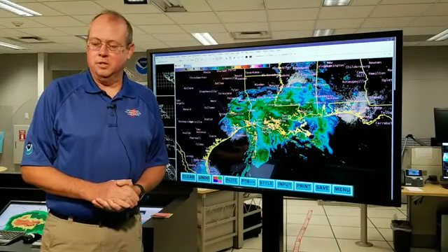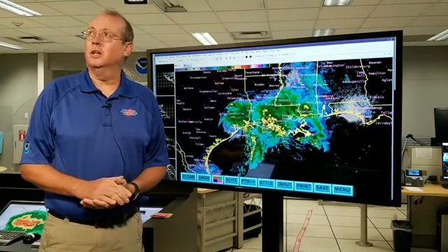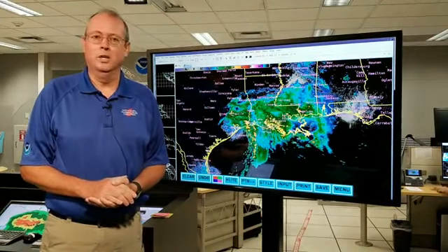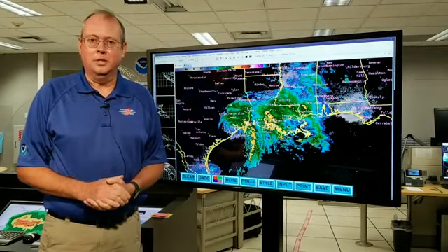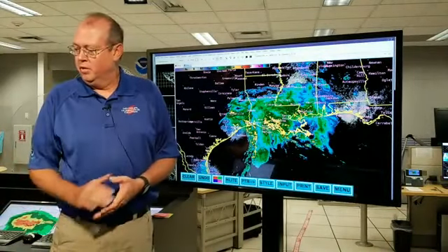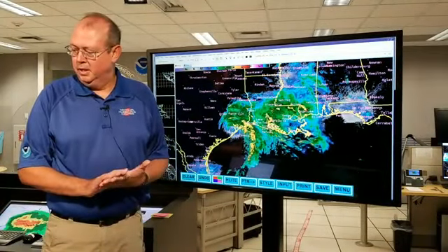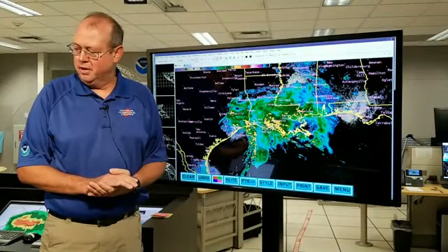Welcome back to the National Hurricane Center. This is Ken Graham. We are live right here in our operations area in Miami, Florida. The time is 7:22 Central Time, so let's get the latest information on Tropical Storm Nicholas. We've got Stacy looking at the latest, putting out the forecast for Nicholas, and Dan over here as well looking at all other areas during the peak of hurricane season. Let's get into the vitals of Nicholas.